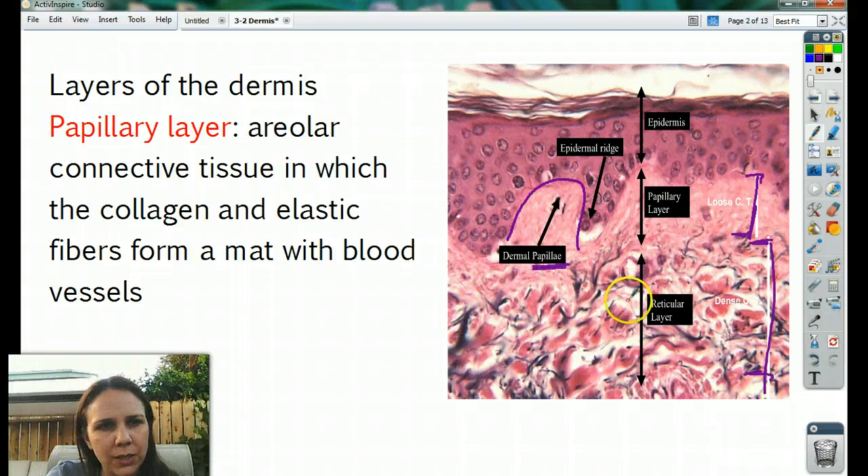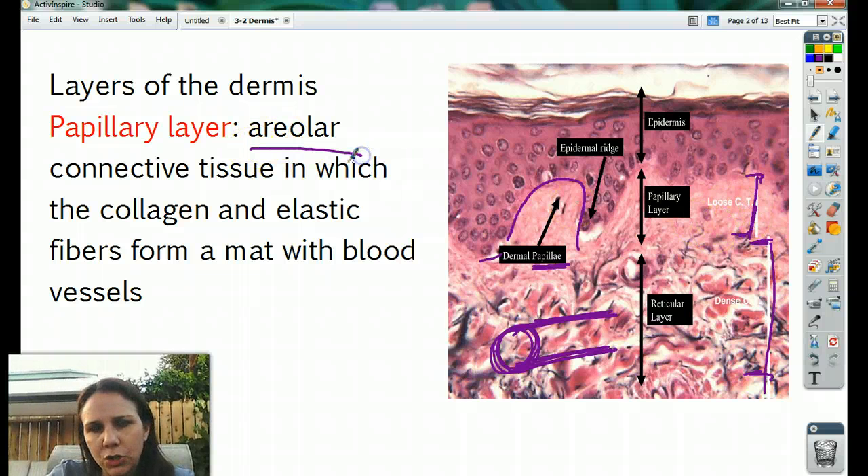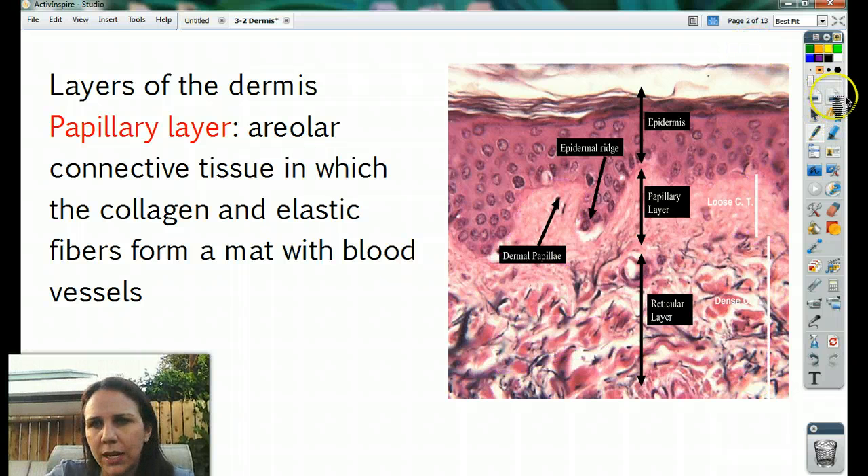In the papillary layer, the collagen and elastic fibers form a mat with blood vessels. You'll see maybe a cross-section or longitudinal section of a blood vessel — you will definitely see lots of blood vessels, arteries, veins, and capillaries, all found inside of here. So the papillary layer contains areolar connective tissue, with collagen, elastin, and reticular fibers all found inside of there.